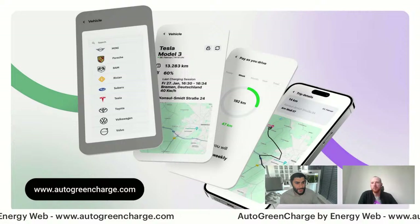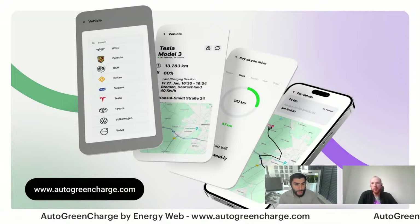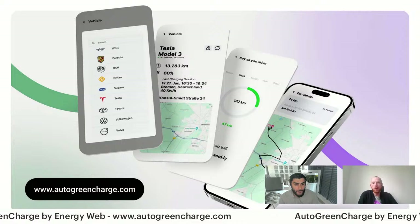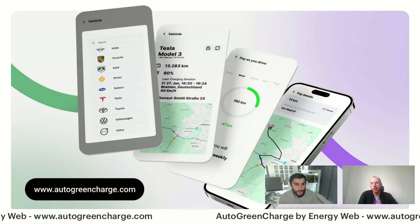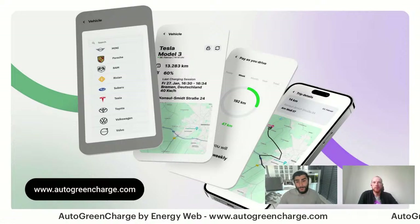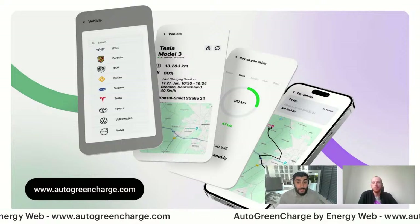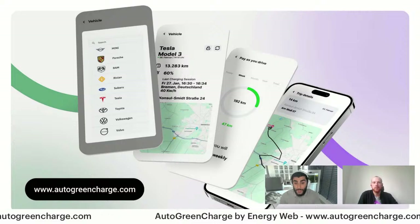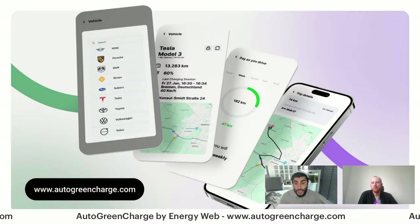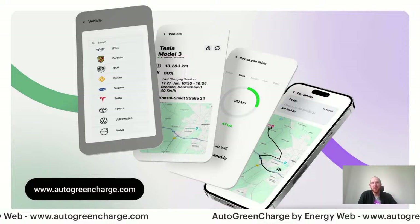Regarding worker nodes: yes, we are planning to use a dedicated worker node pool for these Greenproofs for Electric Vehicles and especially for the Auto Green Charge app. One more time — autogreencharge.com. Apply, we support many brands with more upcoming. Thank you, Daniel.